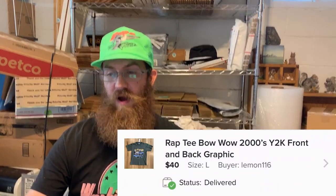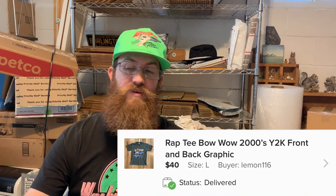This was a t-shirt I got in a mystery box of vintage clothes. It was a Rap-T Bow Wow early-2000s Y2K front and back graphic t-shirt. It still had the tag on it — it was labeled size large but ran super small — and it sold for $40. That's everything on Grailed.